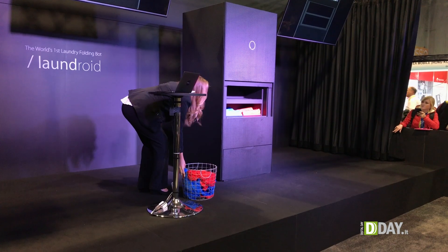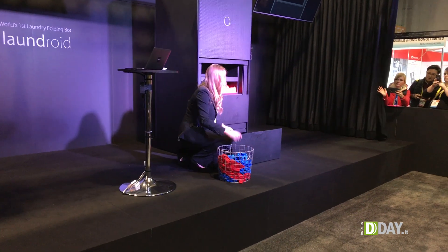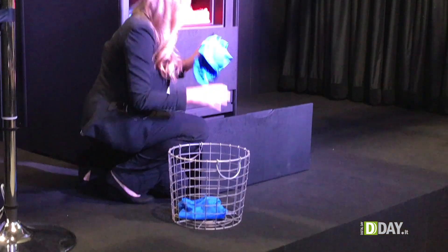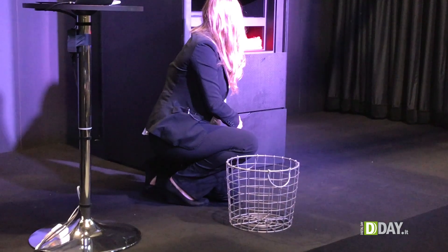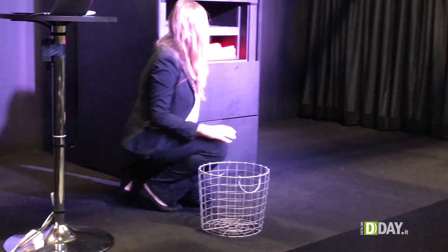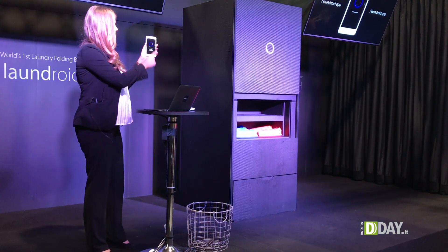The insert box is where you load your laundry. As you can see, I'm randomly throwing in all of the laundry, not taking time to place it nicely — just throwing it all in. And then we're going to go ahead, close the box, and get started. Now let's press the button and operate Laundroid.